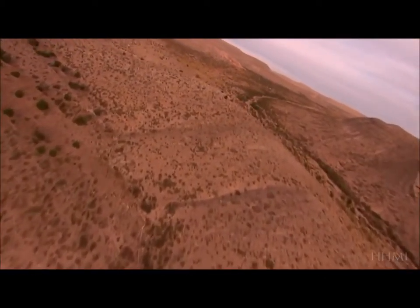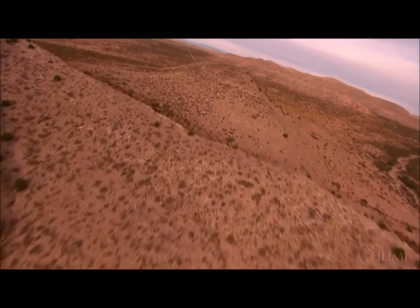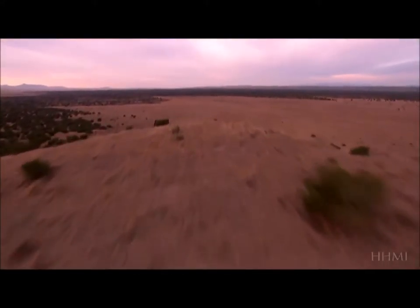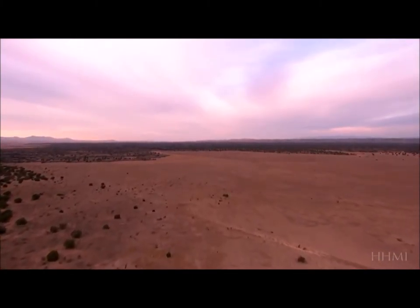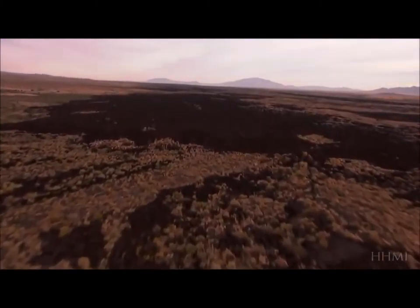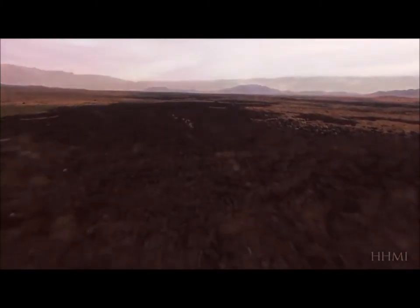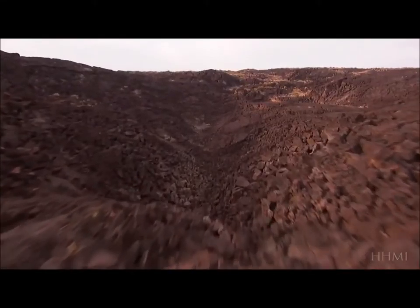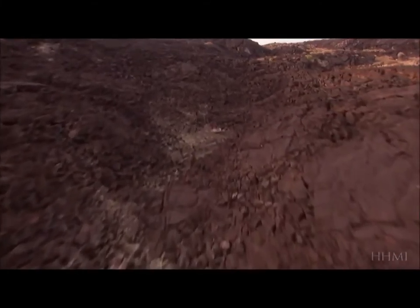Across the American Southwest, golden deserts dotted by cacti and brush stretch for miles. Yet here in New Mexico's Valley of Fire, the landscape changes dramatically. Patches of black rock interrupt the sand — remnants of volcanic eruptions that occurred about 1,000 years ago. The eruption spewed a river of lava more than 40 miles long across the desert.